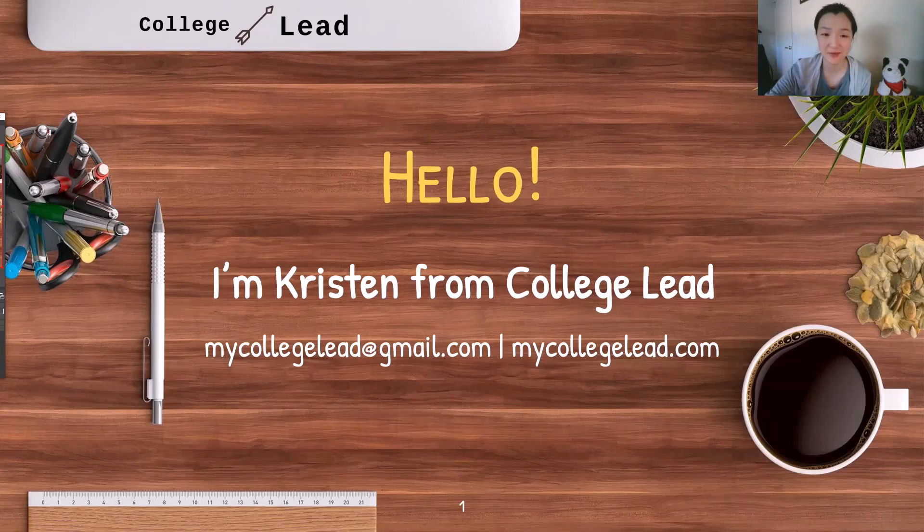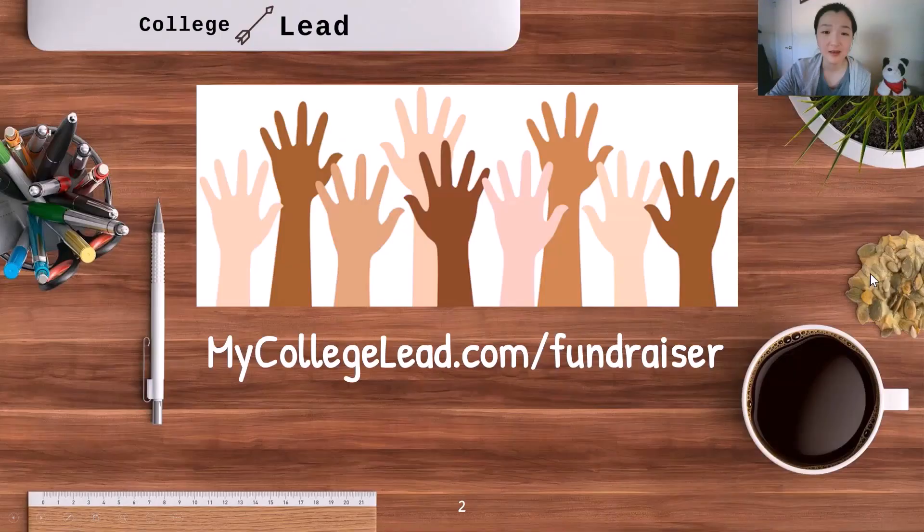I am doing something a little bit different this month. For the month of June, I will be matching your donation to a Black Lives Matter related fund with a free one-on-one 30-minute consultation with me, or a free resume or college essay review. Every life is precious and in our society today, African-American lives are disproportionately at risk. Let's do our part to take a stand against racial inequality. Donate however much you can, whether that is $100, $50, or even $10, and I will still match your donation. All I ask is for you to send me a copy of your donation receipt. You don't need to send me the money directly. You can find more information at mycollegelead.com/fundraiser.